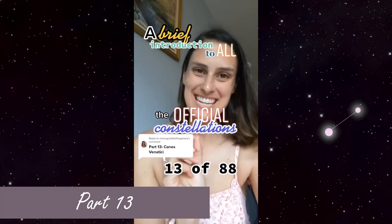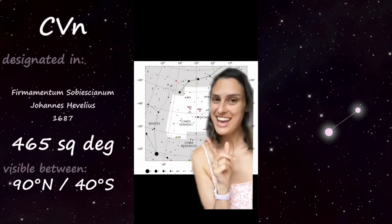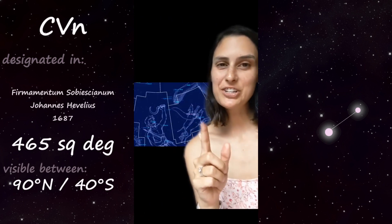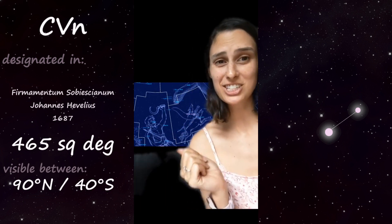Part 13 of 88: Canis Venatici, aka the hunting dogs. These hunting dogs, whose names are Asterion and Chara, belong to Boötes the Huntsman, which is the next-door constellation. And they look nothing like dogs — they're actually just a single star each.